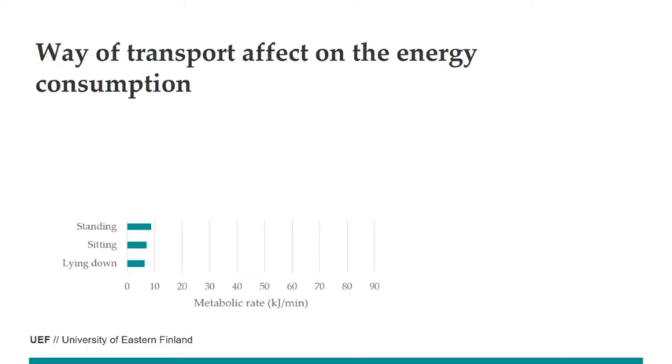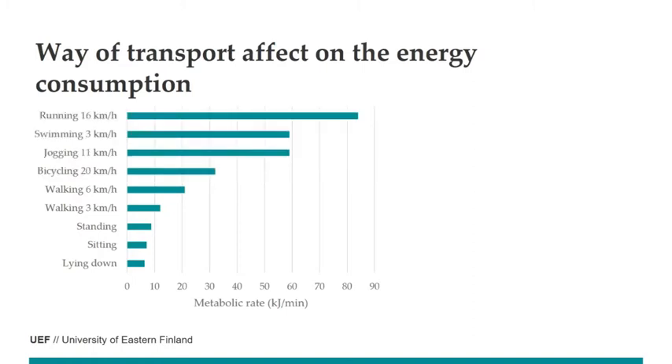For humans, we consume maybe six kilowatts per minute when we are laying down or sitting, and a little bit more when standing. So when doing office work, we are consuming very little energy. When walking, the speed affects directly on the metabolic rate — the faster we are walking, the more energy we are using per minute. And when traveling faster, the metabolic rate increases quite drastically. When jogging, the metabolic rate is already 60 kilowatts per minute, and when running, it's 10 times more than when lying down.